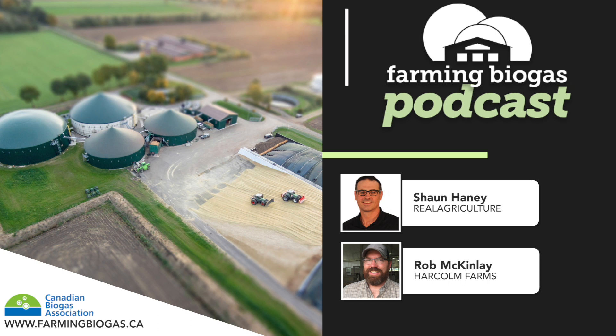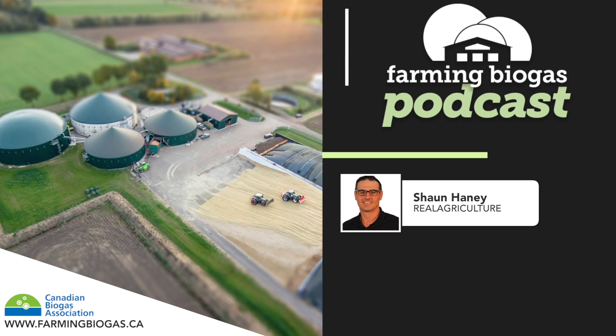Thanks a lot for joining us today, Rob — all the best and look forward to chatting again. I hope you enjoyed this episode of the Farming Biogas Podcast. Visit farmingbiogas.ca to learn more. This podcast was brought to you by the Canadian Biogas Association. Questions or comments? Email shaney@realagriculture.com or call the Real Ag Listener line at 855-776-6147. Thanks for getting real and getting connected with real agriculture.